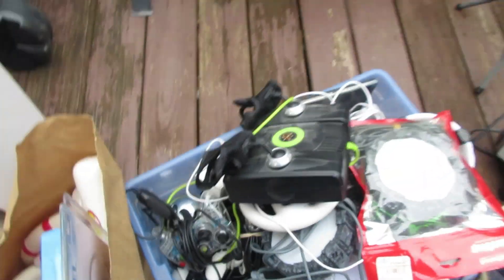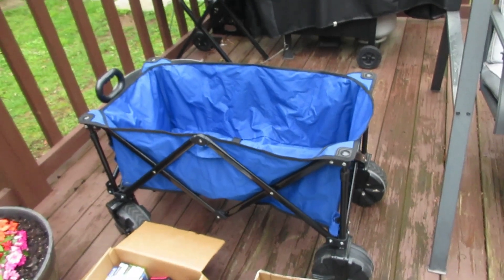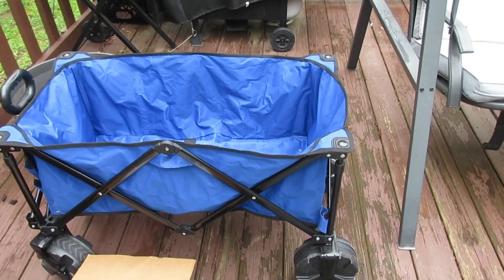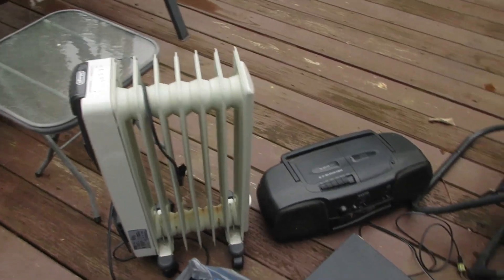That's all the video game stuff. Next I want to show you this cart — you know these carts are like $80 bucks new. This one here was only five dollars, very good deal.